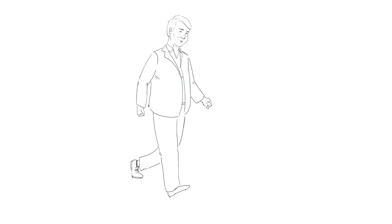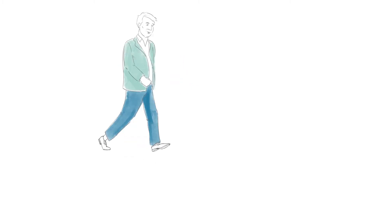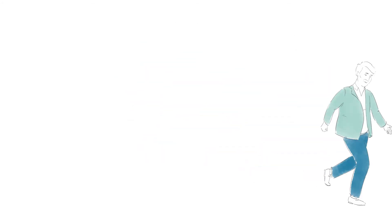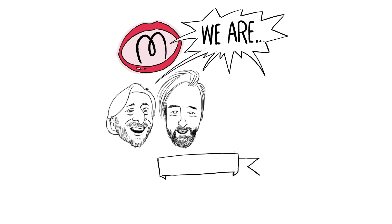Moving scribes on a bit, I have also been drawing characters and then animating them — quite naive animation. Here are a couple of examples. The starting frames are scribes, and the follow-up keyframes and colouring in are separate to the scribing process.